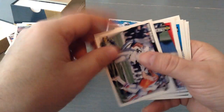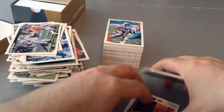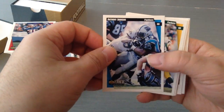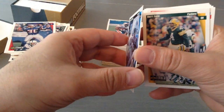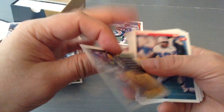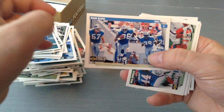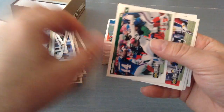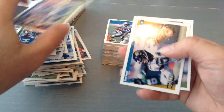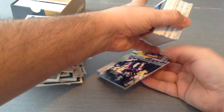Roman Phifer. Chester McGlockton — I remember him, solid player. And this is Lawyer Milloy. Anthony Johnson. Brett Favre — nice card, in your face G-Men. Willie Davis. Benny Blades — good safety for the Lions back then. Hugh Douglas. Thomas Lewis. Kevin Hardy. Robbie Taylor. Let's see what else we've got. We've got loads of inserts as well — we're almost done with the base.